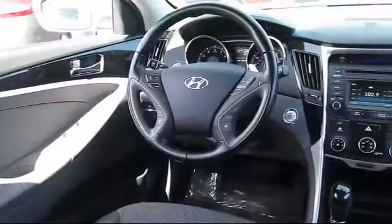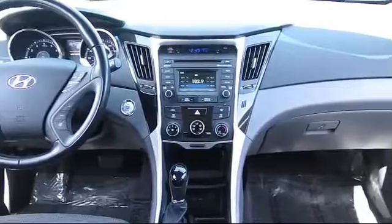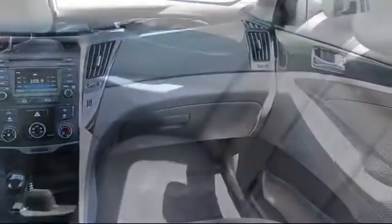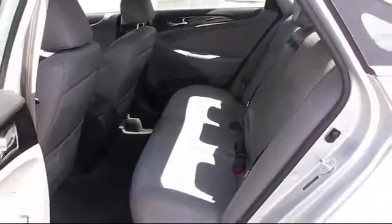Every Hyundai certified pre-owned vehicle is given a comprehensive 150-point inspection by Hyundai factory trained technicians, and every Hyundai certified pre-owned vehicle is backed by Hyundai with a 10-year, 100,000-mile powertrain limited warranty from the original purchase date, just like a new Hyundai.